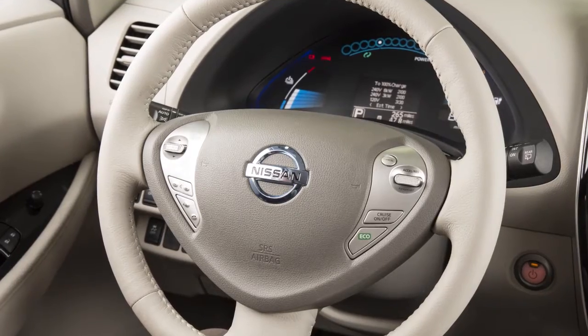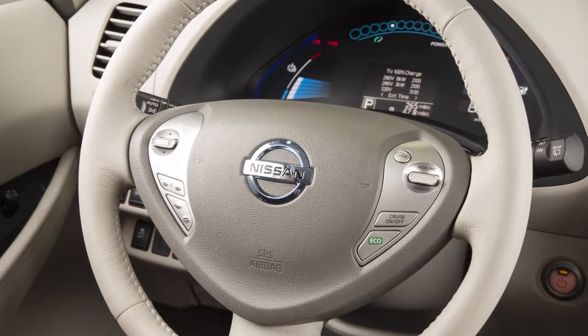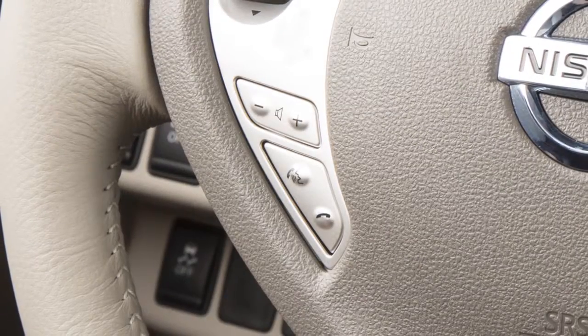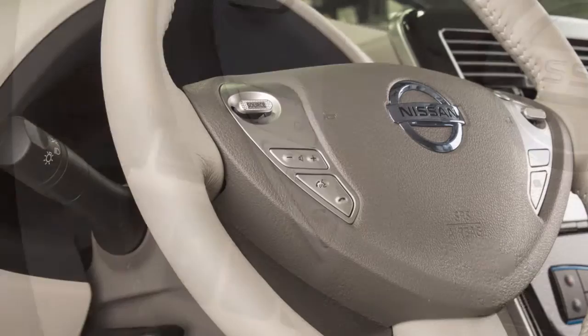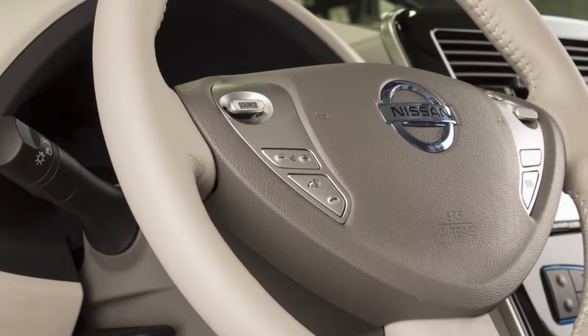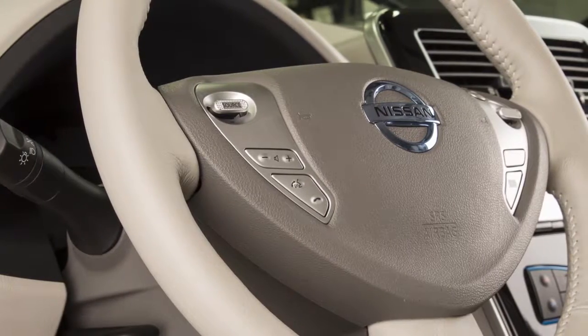If there are multiple numbers for the phone book entry, the system will ask you to choose the number to dial. To make a call by phone number, press the Phone Send button and wait for the tone to sound. Say Call. The system acknowledges the command and announces the next set of available commands.